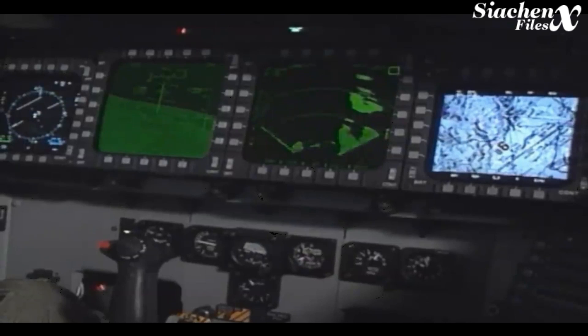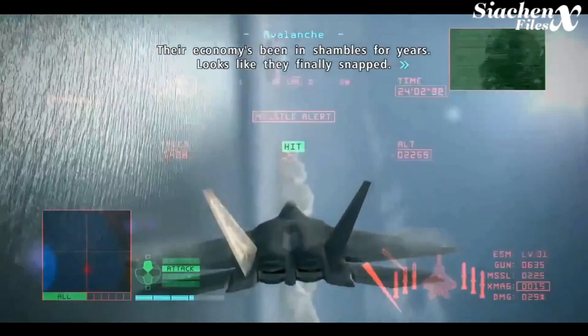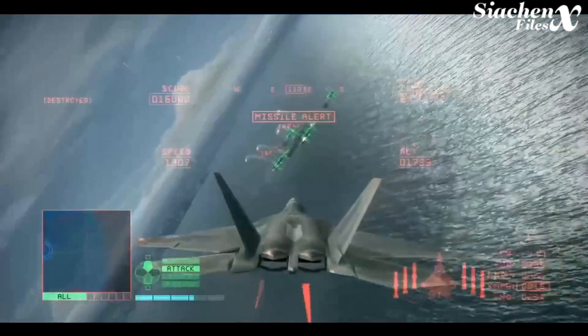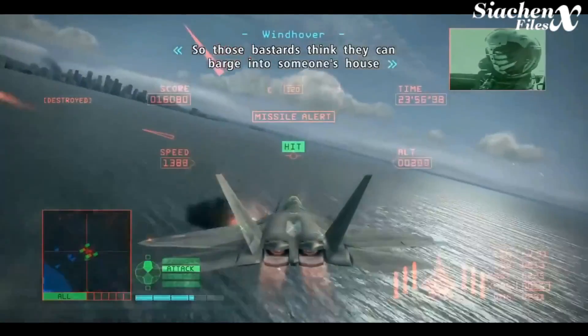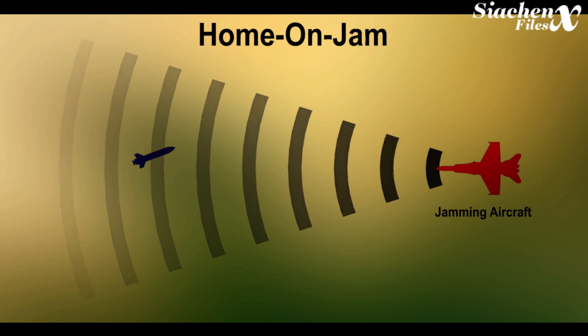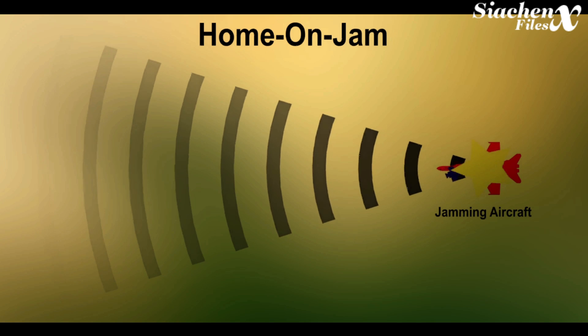Part 2: ECCM, or Electronic Counter-Counter Measures, have been devised to defeat or mitigate the effects of electronic warfare. One such method is to use a weapon that can home in on the jamming signal itself. This guidance system, instead of emitting a signal, picks up the jamming broadcast and follows it as it grows stronger, until it reaches the location from which the jamming signal is being broadcast.